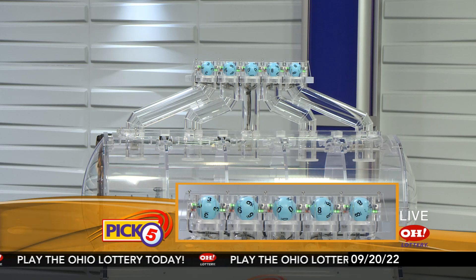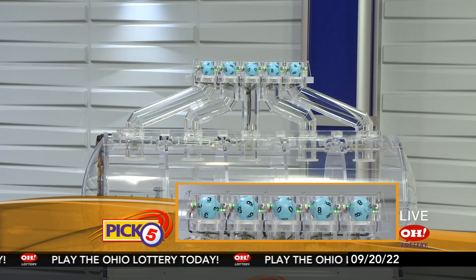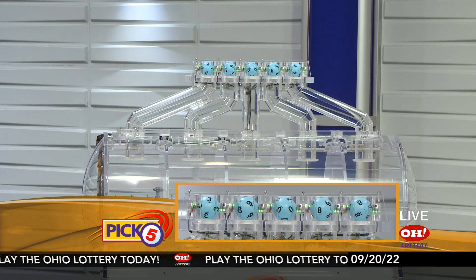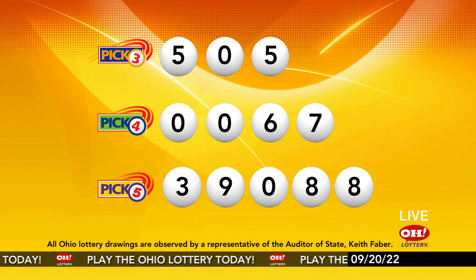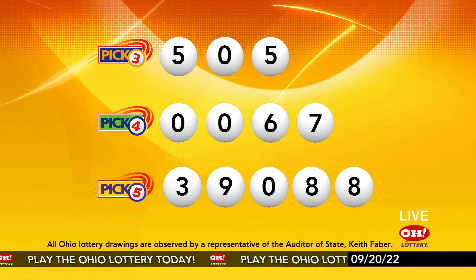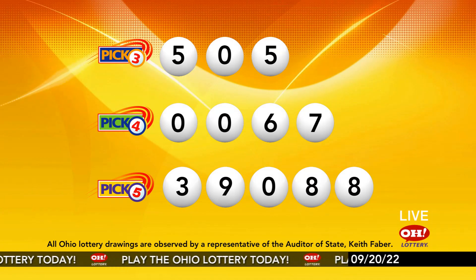Now the winning Pick 5 numbers: first up is a three, next a nine, next a zero, next an eight, and finally an eight. So today's midday Pick 5 numbers are three, nine, zero, eight, eight. And remember, play all Ohio Lottery games responsibly.